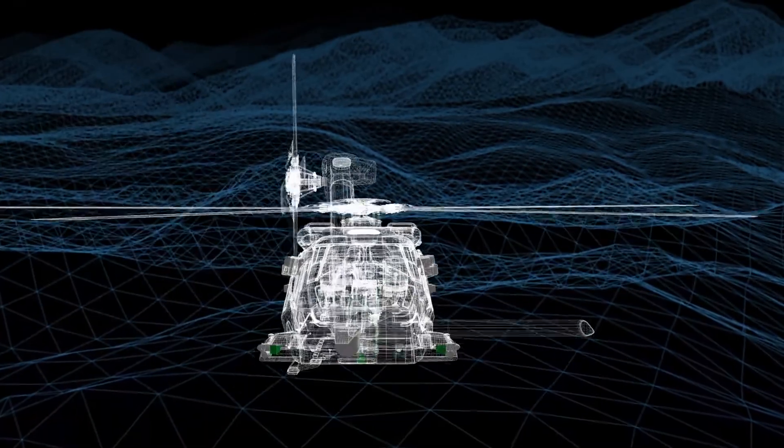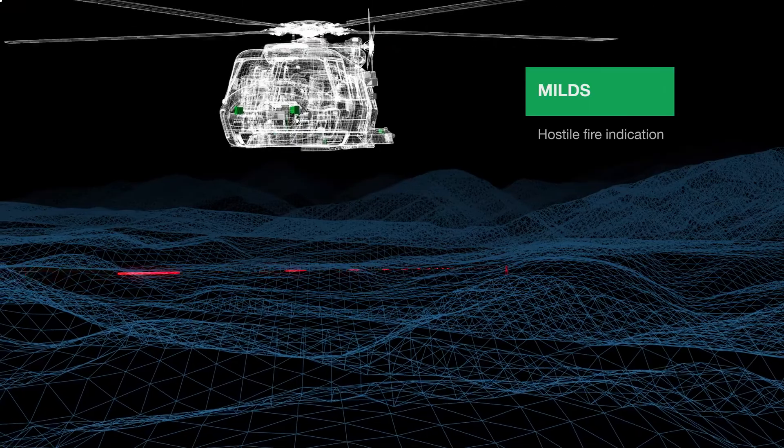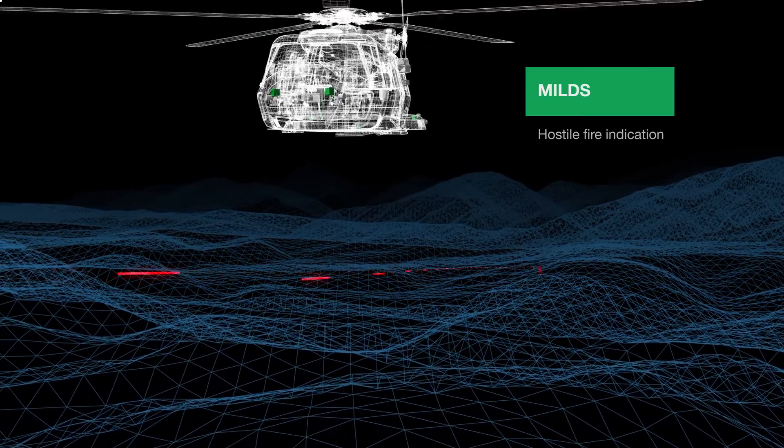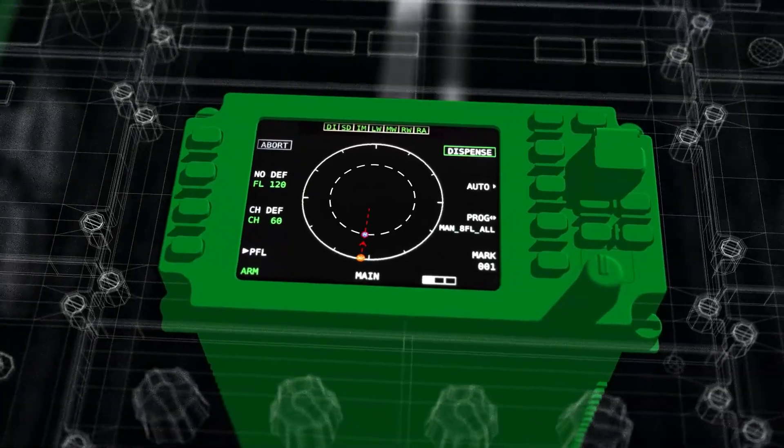The system is also capable of detecting hostile fire. Audible and visible warning signals can be generated, enabling the crew to react accordingly.